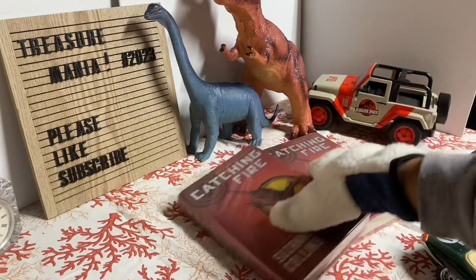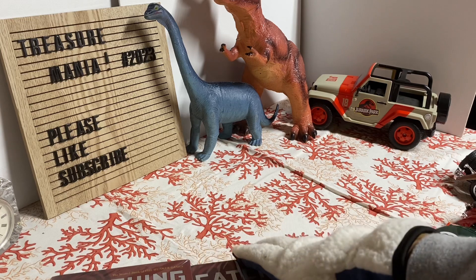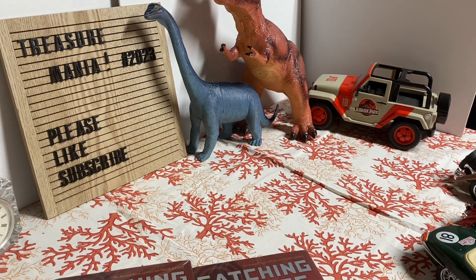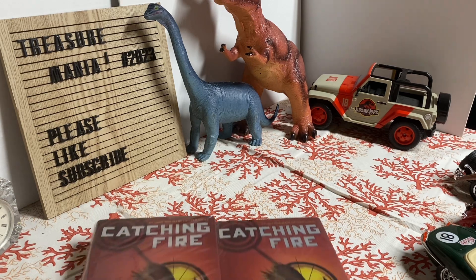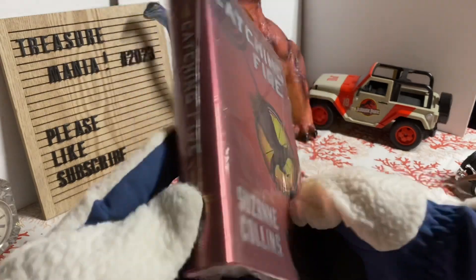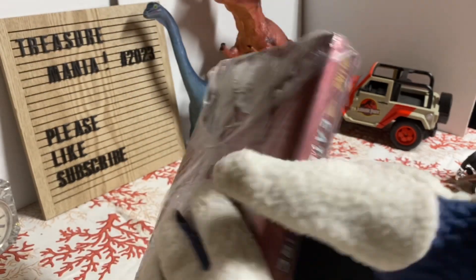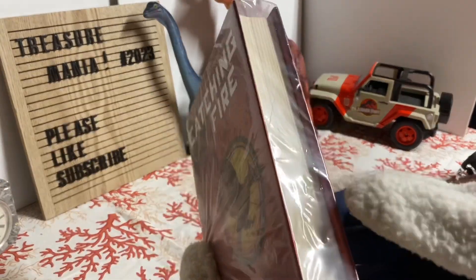I have two copies of Catching Fire, the second book of the Hunger Games. The Mockingjay was the final book of the Hunger Games and Catching Fire is the second book. I do have the first books too. These are the first editions, first printings — nice pages.